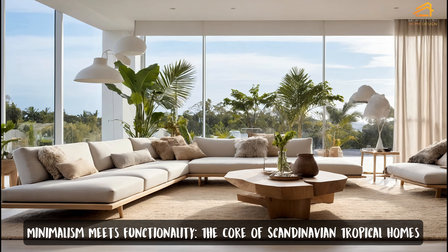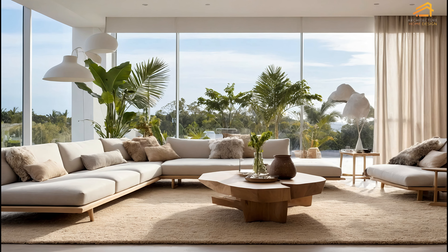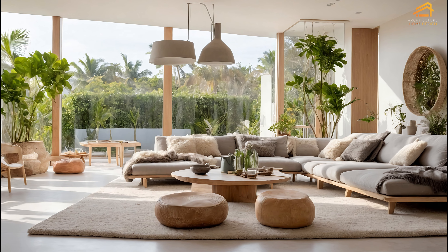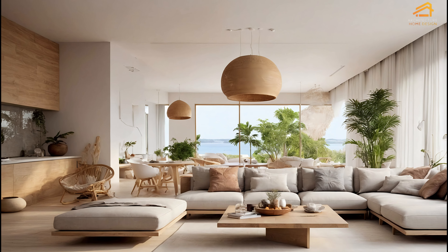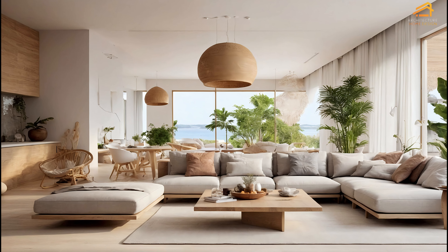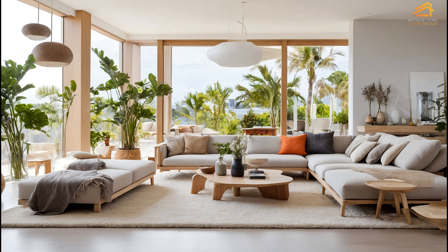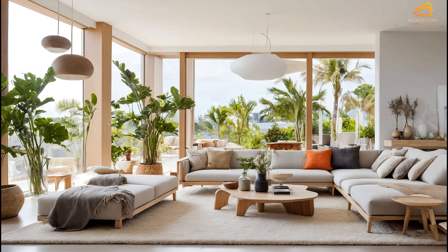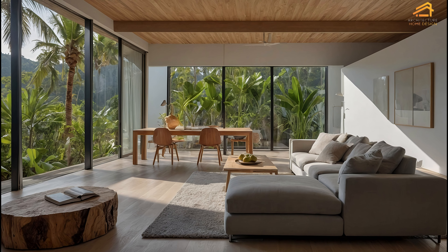Minimalism meets functionality: the core of Scandinavian tropical homes. Minimalism is a hallmark of Scandinavian design, and it's especially effective in tropical homes where space and function are paramount. The focus on clean lines and simple forms ensures that every element of the home serves a purpose. Furniture is often multifunctional, designed to optimize space without sacrificing style. Storage solutions are integrated into the architecture, creating a clutter-free environment that feels both spacious and cozy. The minimalist approach also makes it easier to incorporate seasonal decor like autumn accents against a simple neutral backdrop.